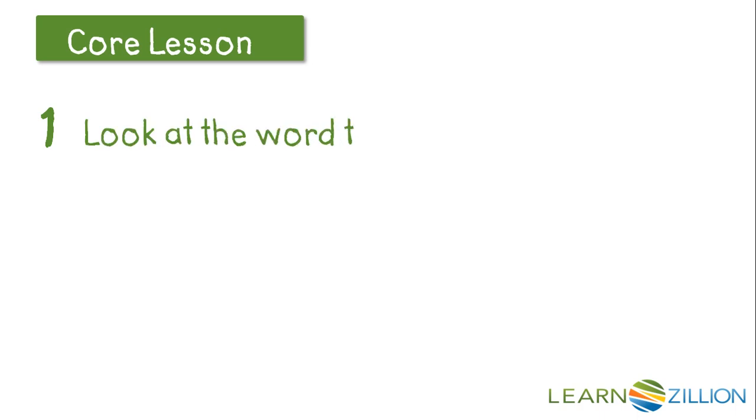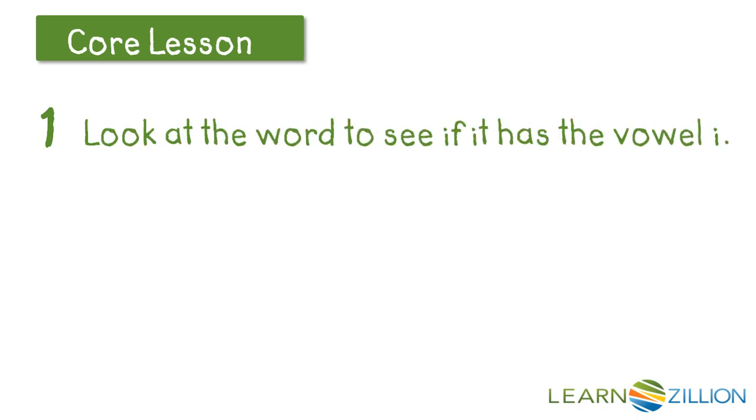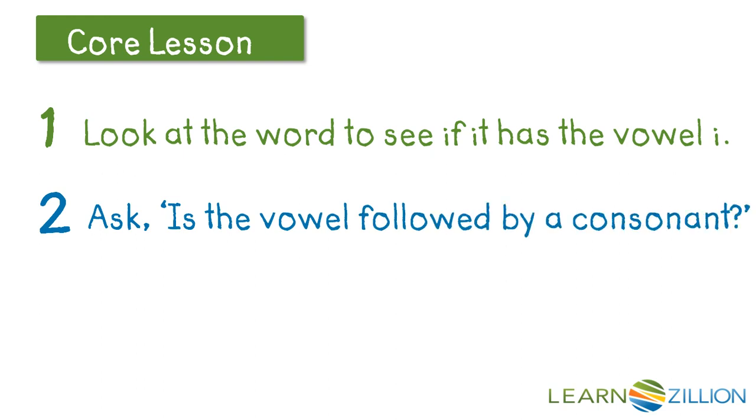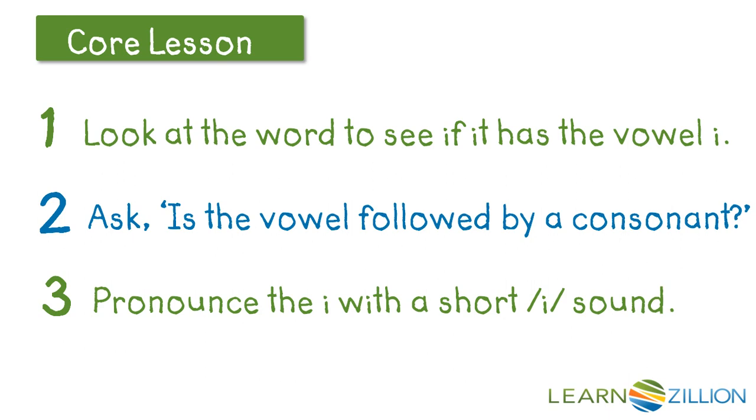So what we did is we looked at the word to see if it had the vowel I. And if it did, we asked: is the vowel followed by a consonant? And if so, we pronounced the I with a short I sound, IH. Now if it didn't make sense, we could try it with the long I sound.